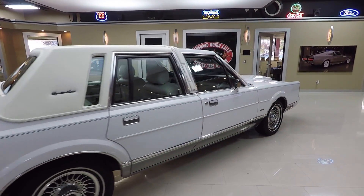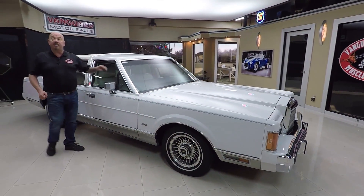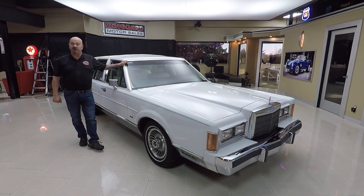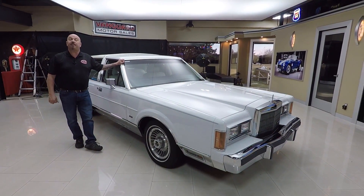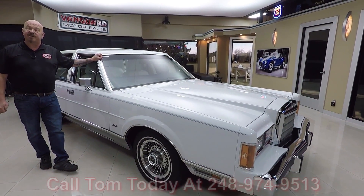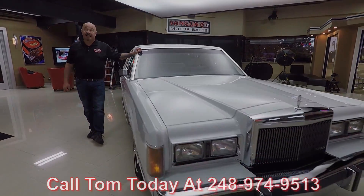Now at Vanguard Motor Sales, we're not consignment dealers. That means we spent the time to check this Lincoln out before we bought it. Right now we've got about 225 cars in stock and we own every one of those cars, so you can bet we checked them out before we bought them. When they get back here to the shop, we inspect them so we can answer all your questions. Call Tom at 248-974-9513 and he can tell you anything you need to know about this Lincoln.